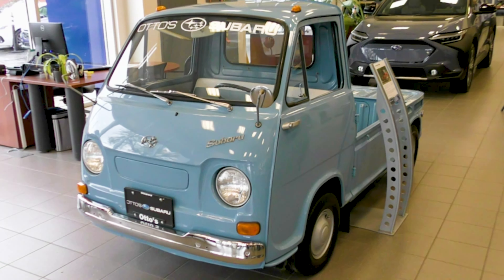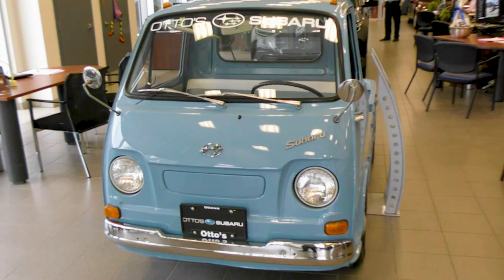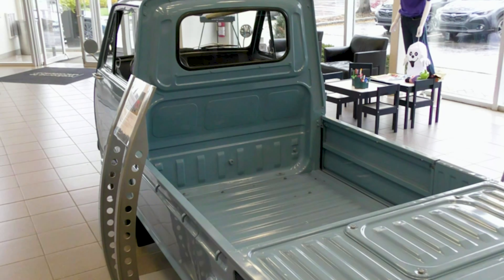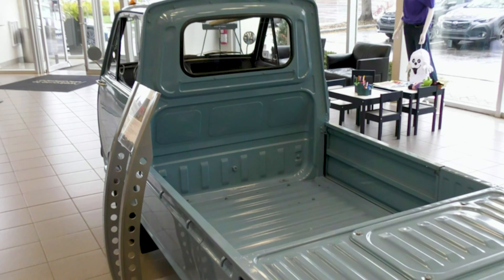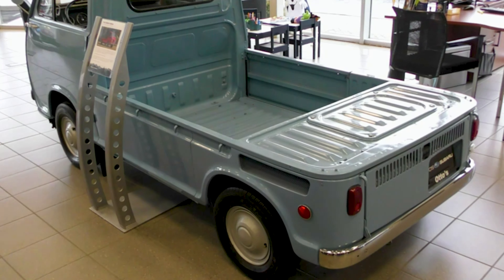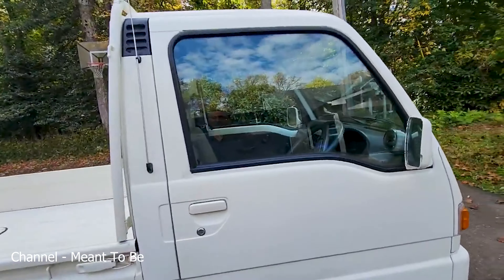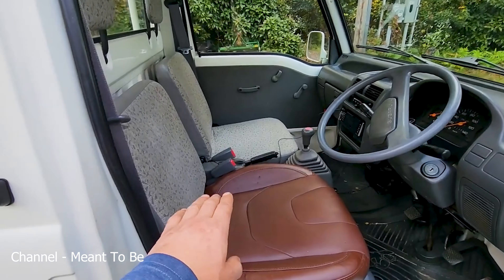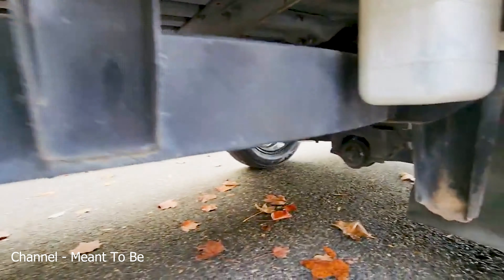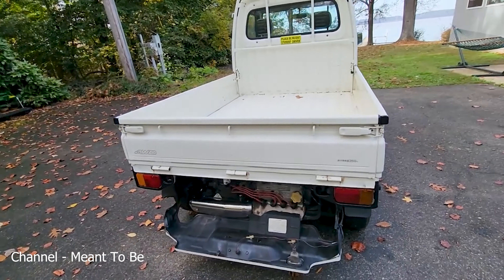This one is a 1969 Subaru Sambar. It appears to be a very small pickup truck. The first Sambar was a microvan introduced in 1960. By 1966 the vehicle was redone and a pickup version was added, weighing around a thousand pounds and powered by an air-cooled 360cc engine. The Sambar has independent suspension all around and is rear-wheel drive. It proved to be very useful as a light commercial vehicle, and a much updated version is still sold today.